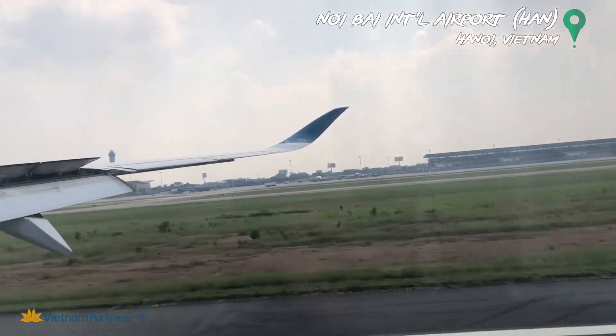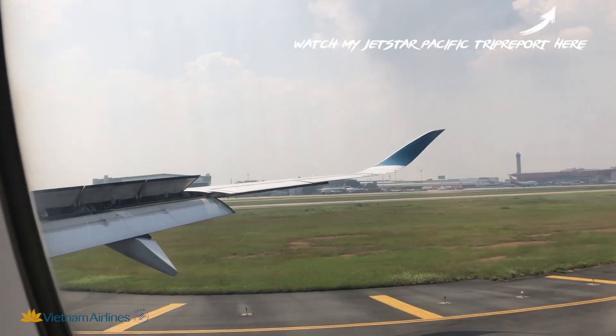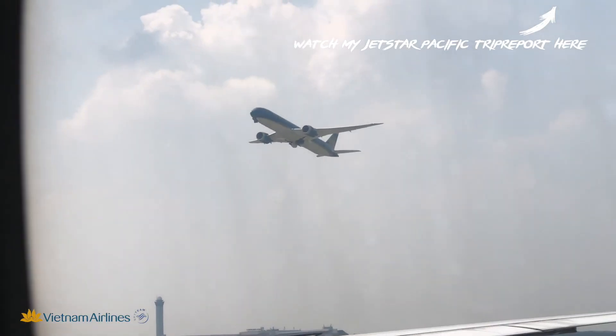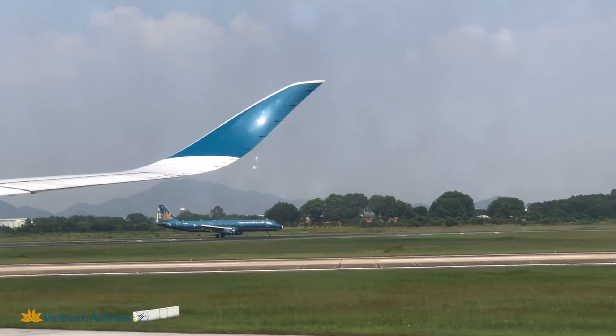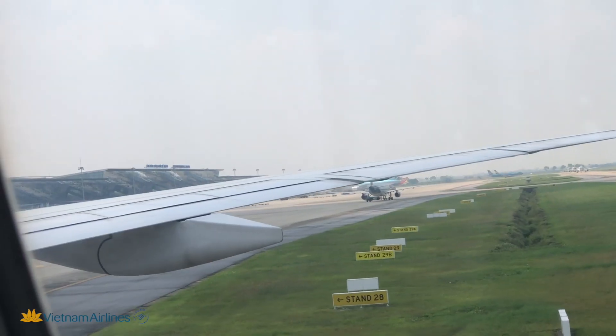All in all, I was very happy with the product the airline offered. I really liked the small things which made my flight experience so much better, like the refreshment towel after boarding and the light snack prior to food service. The flight attendants were also very kind and welcoming.